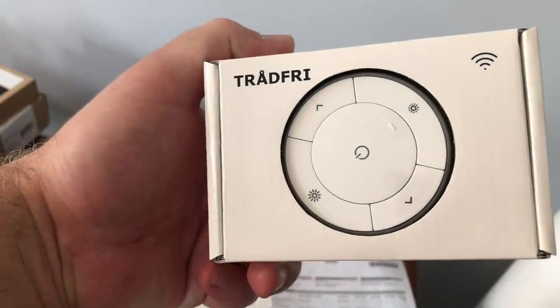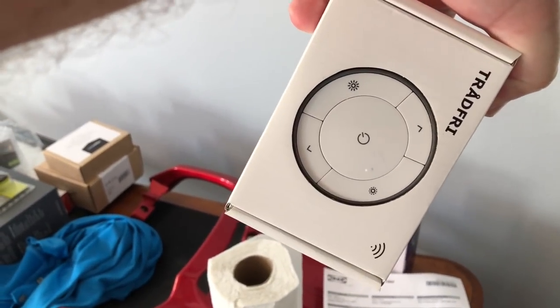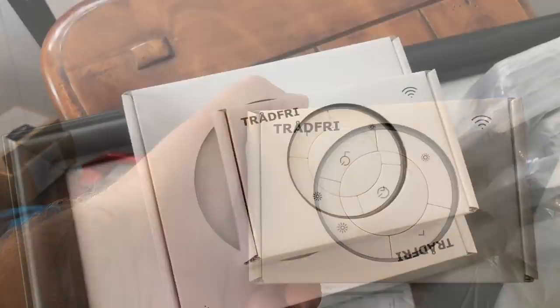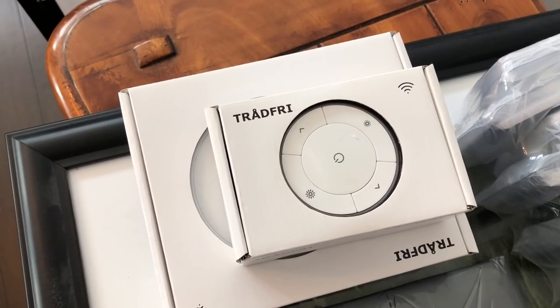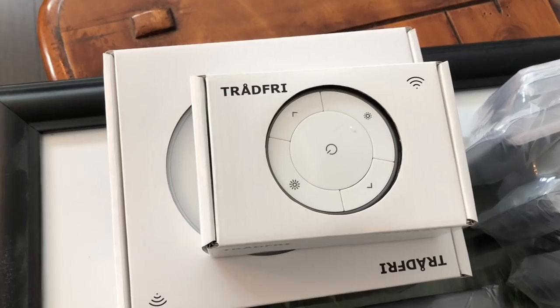This is the Tradfri remote. You can use it handheld or wall-mount it, and it becomes a dedicated dimmer and control just for your under-cabinet lights. My primary reason for getting it is I want a backup in case the smart system goes down or the internet's out — this way I can turn my under-cabinet lights on or off without it.